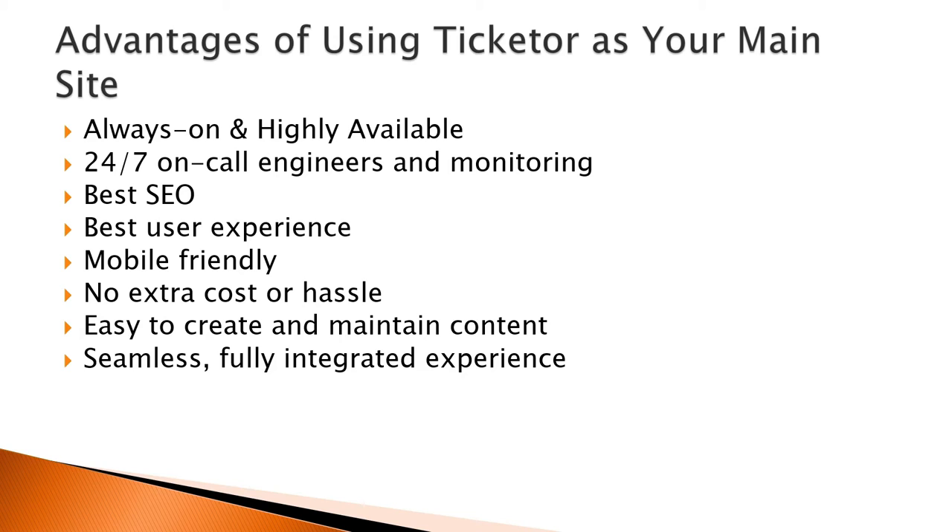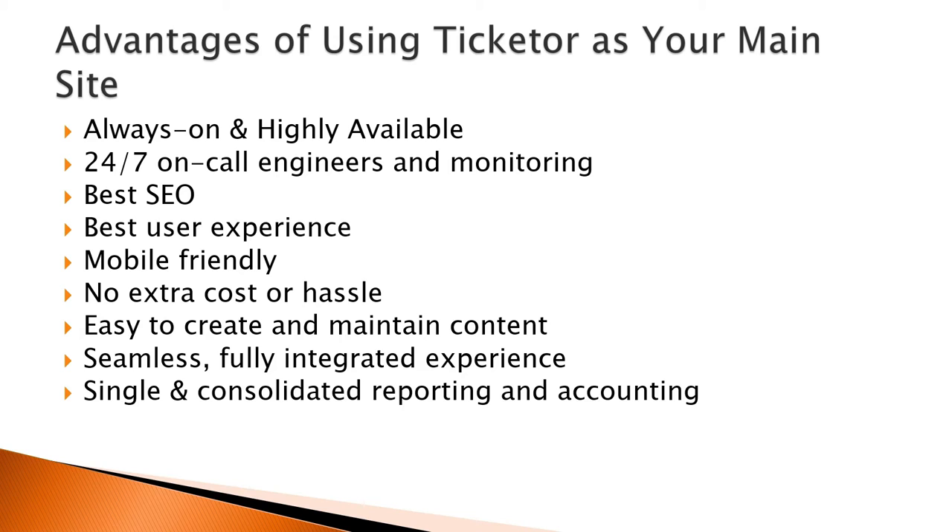Moreover, by using Ticketer as your main website, you will have a seamless, fully integrated process — one sign-up system and one account used for buying tickets, merchandise, making donations, newsletter, season passes, coupons, and everything else — with full control for the buyer to manage their private information, mailing list preferences, and cookies, with the ability to delete their personal information for compliance with law, all in a self-service manner. Also, a single reporting system for your managers and accounting team.